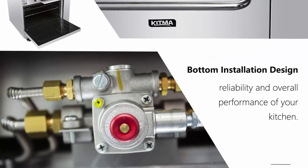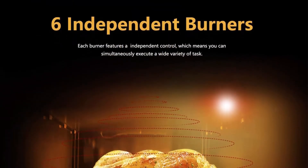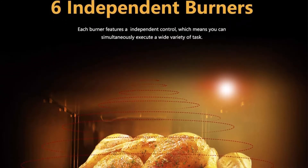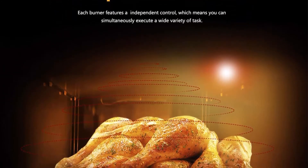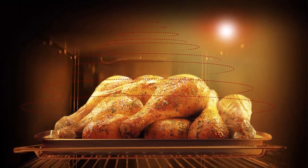20x12 griddle: This range features a 20 5/8 x 12 steel griddle with independent manual controls, giving you plenty of space to grill a wide variety of products. The griddle also features side splashes to help contain grease, while a dedicated drawer makes clean-up a breeze.